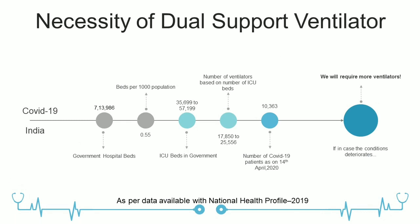What is the necessity of a dual support ventilator? As per data available with the National Health Profile 2019, there are a total of 7,13,000 government hospital beds — that is 0.55 beds per thousand population. The total number of ICU beds in government hospitals ranges from 35,000 to 57,000. If we consider that 50% of beds have ventilator facility, that is around 17,000 to 25,000. As per 14th April 2020, the number of COVID-19 patients in India is 10,363. If conditions worsen, we will definitely require more ventilators.